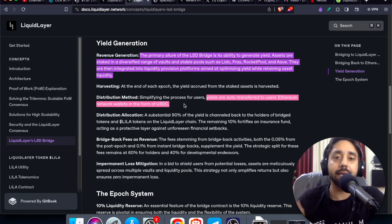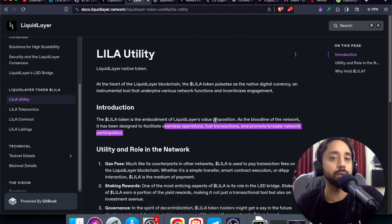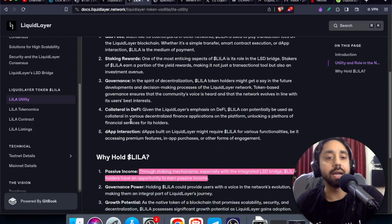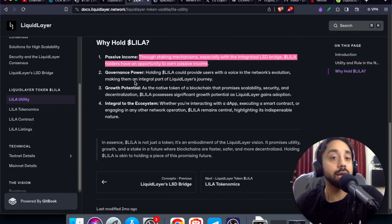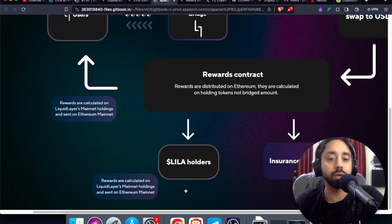So moving forward, let me take you through its utility. So this is the Lila token which I'm talking about. Before investing, you should know what is the purpose of this token and why it is used in this blockchain. So it will facilitate such operations: gas fee, staking rewards, governance, collateral, and DeFi and DApp interaction. Moreover, it will also help you to generate passive income — through staking mechanisms, especially with the integrated LSD bridge, Lila holders have an opportunity to earn passive income. You can see right over here from the rewards contract that Lila holders are also receiving a set of rewards which are distributed by the network.